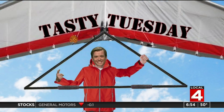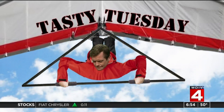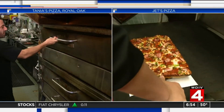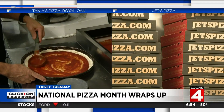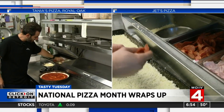We didn't forget Tasty Tuesday. All month long, we've been celebrating National Pizza Month on Tasty Tuesday. We've highlighted neighborhood favorites and a couple of our personal favorites. Mine, of course, being Tanya's in Royal Oak with their amazing crust over crust pizza. And we also highlighted the history of my go-to place for pizza when I'm ordering at home, Jet's Pizza.